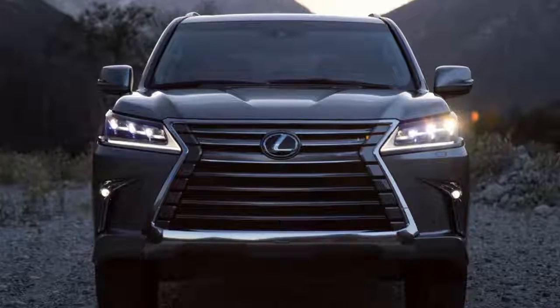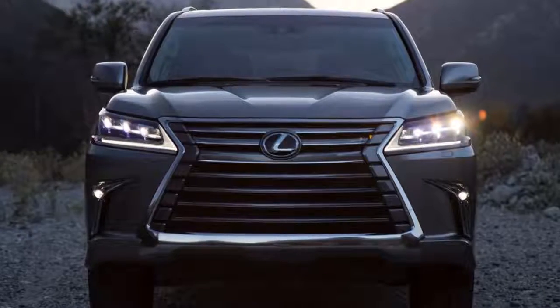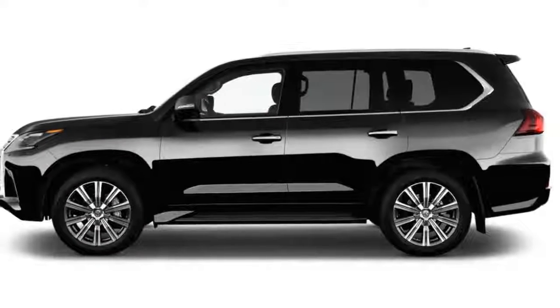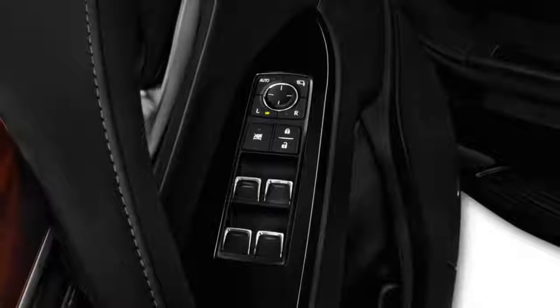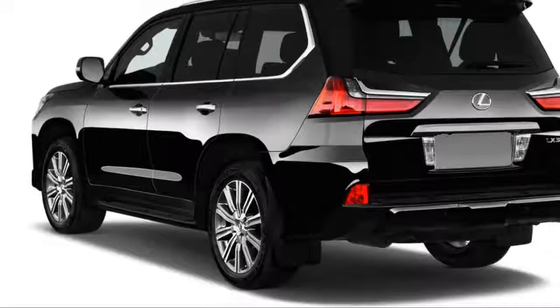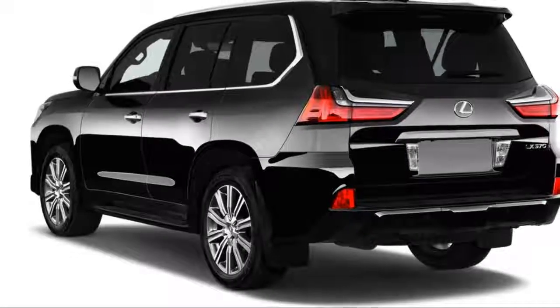Inside, the LX goes for a subtle, subdued strain of elegance — and it works. The commanding view of the road and proportions strike the same note as the Land Cruiser, but the car-like dash and decorations in the LX rise several levels above the Toyota. Controls are arranged under a big infotainment display somewhat haphazardly, since there are so many of them angling for space on the console.